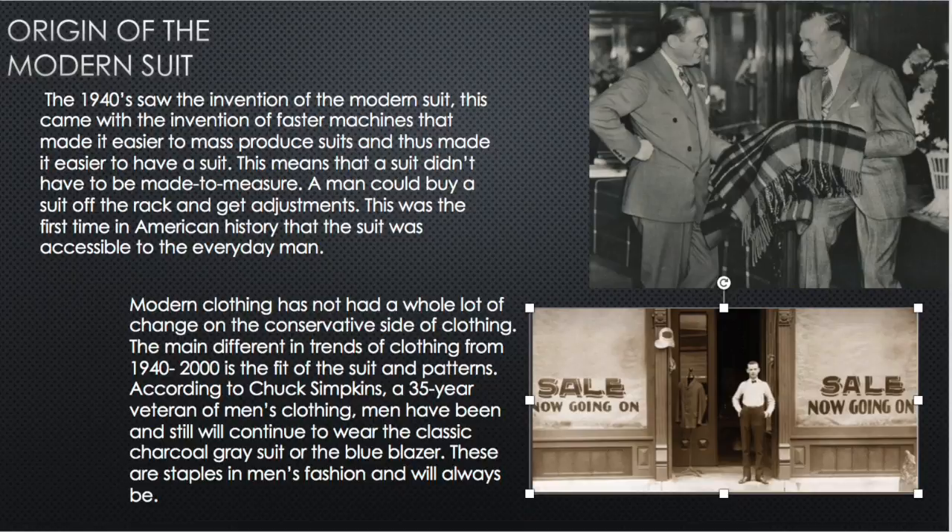The origin of the modern suit really started in the 1940s. Before that, suits were made-to-measure, cut specifically for your body. In the 1940s, machines could mass-produce suits, and that's when the business image of the modern businessman took off. Suits haven't changed much — lapels and patterns shift slightly, but a conservative suit from 1940 looks very similar to one today. The staple blue blazer and slacks or charcoal gray suit really hasn't changed much.